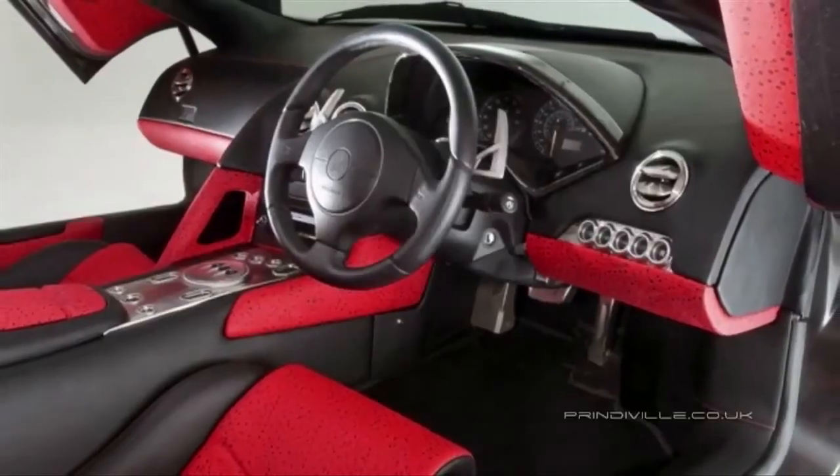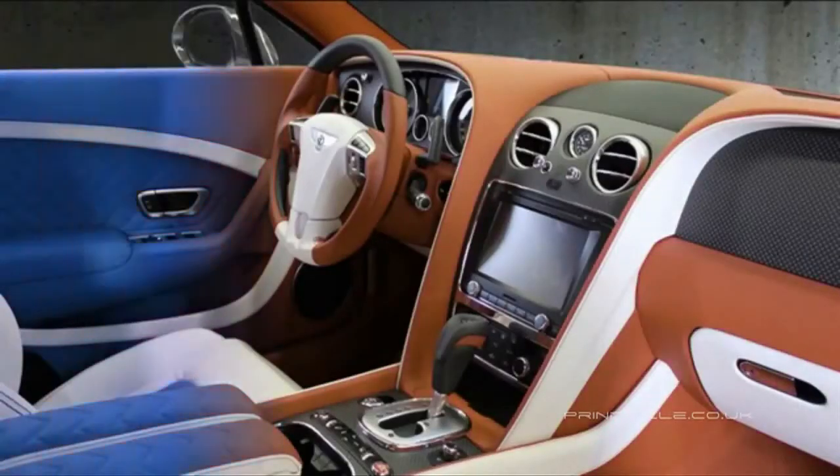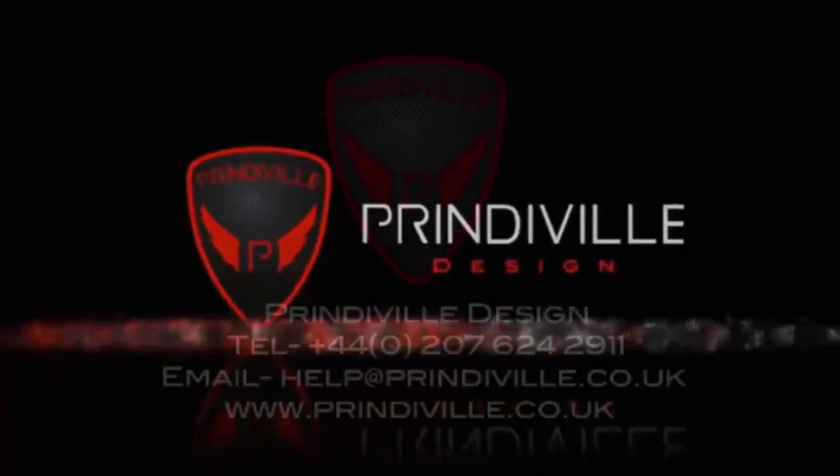Interiors. Printaville's lavish interior packages range from handcrafted leather, Alcantara and exotic skin finishes, to internal spun aluminum jewelry packs. Please contact Printaville for your bespoke tuning and styling needs.